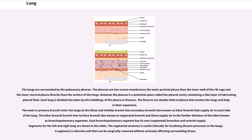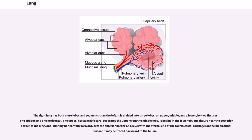The lobar bronchi branch into tertiary bronchi, also known as segmental bronchi, and these supply air to further divisions of the lobes known as bronchopulmonary segments. Each bronchopulmonary segment has its own segmental bronchus and arterial supply. The segmental anatomy is useful clinically for localizing disease processes in the lungs. A segment is a discrete unit that can be surgically removed without seriously affecting surrounding tissue. The right lung has both more lobes and segments than the left. It is divided into three lobes — an upper, middle, and a lower — by two fissures, one oblique and one horizontal.